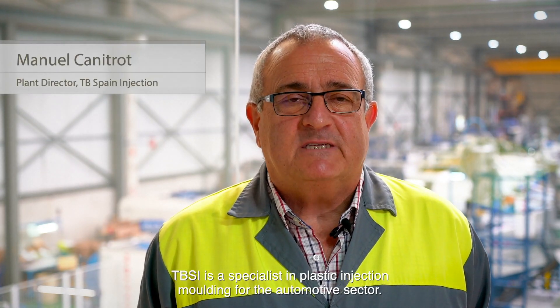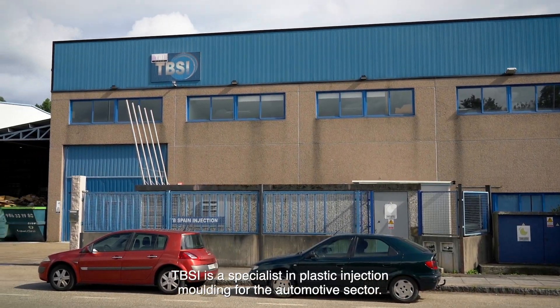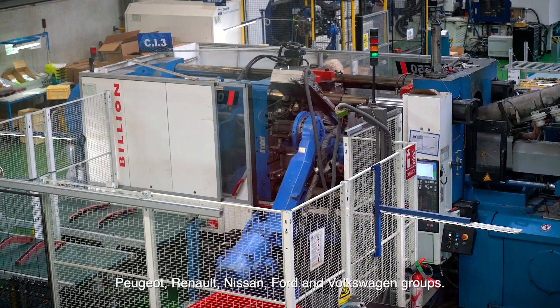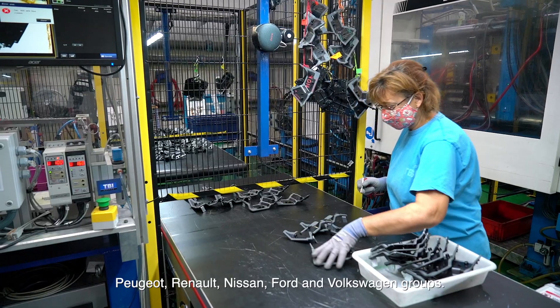TBSI is a specialist in plastic injection molding for the automotive sector. We belong to the French group TBI and our products are incorporated into vehicles of the PSA, Peugeot, Renault, Nissan, Ford and Volkswagen groups.